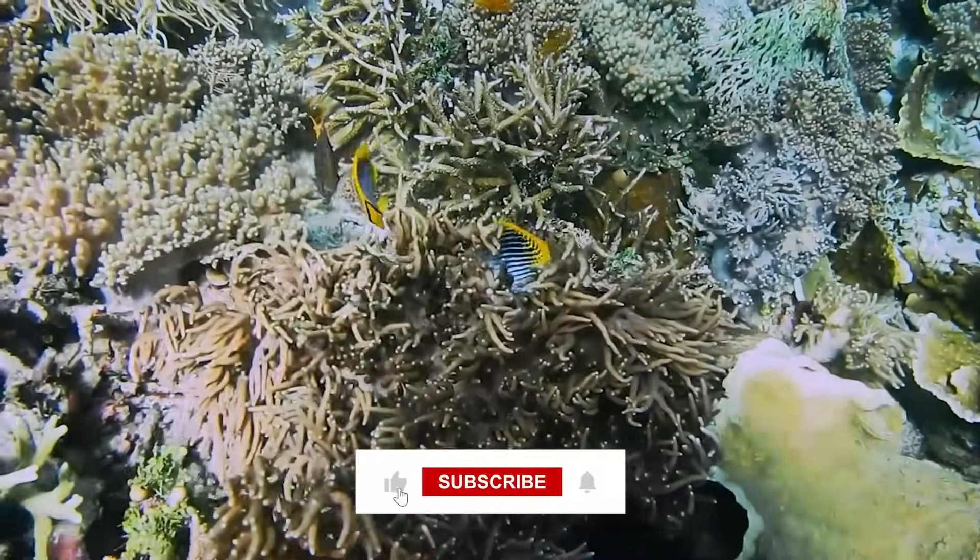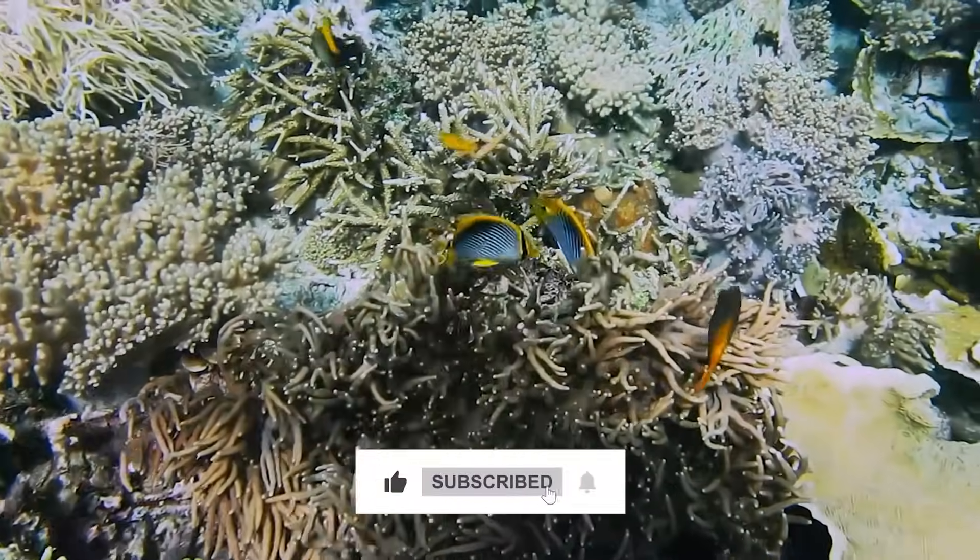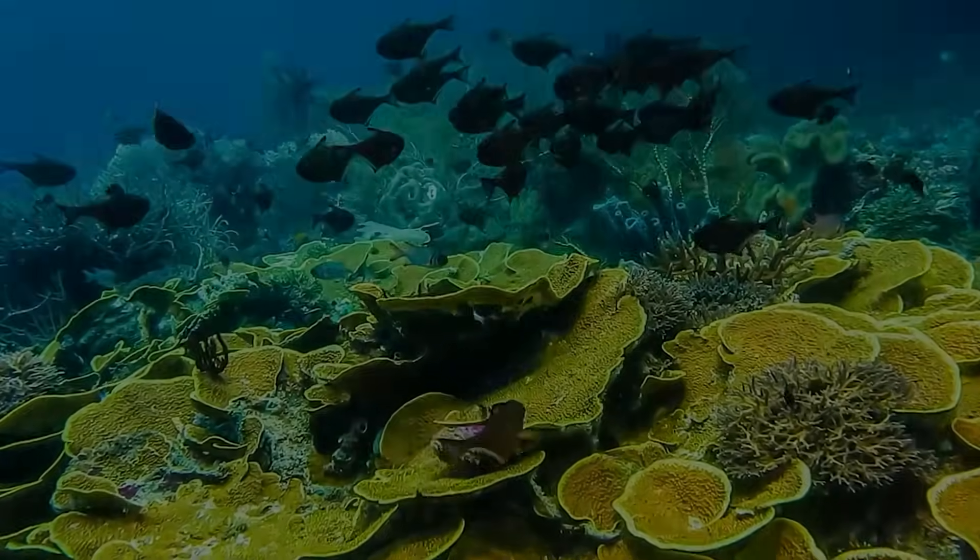If this story inspired you, give it a like and subscribe to Forever Green. Thanks for watching — we'll see you next time.